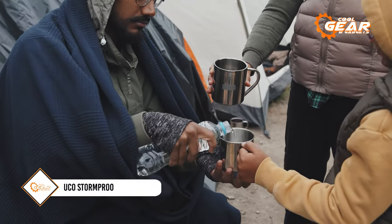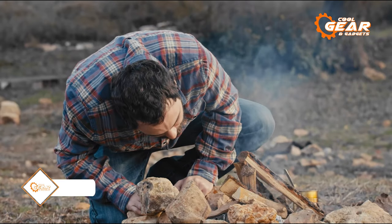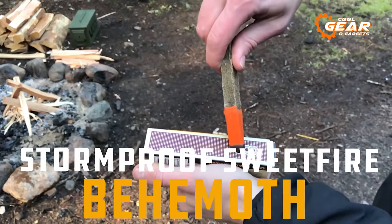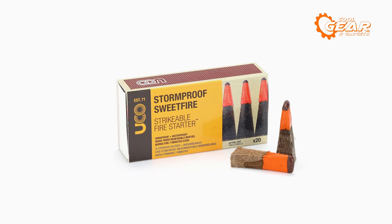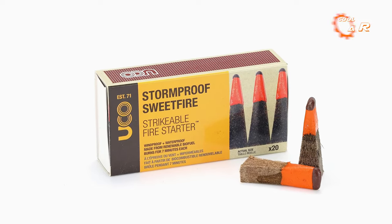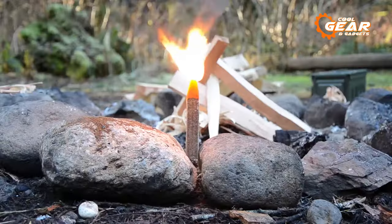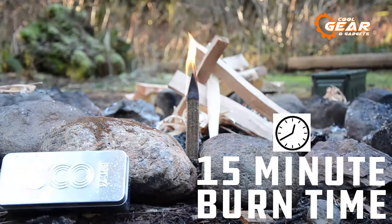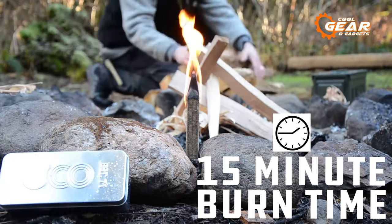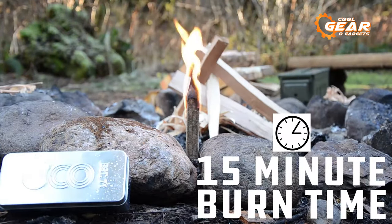If you find yourself stranded in a frigid, remote location struggling to generate some much-needed warmth, the Stormproof Sweet Fire is your ultimate solution. What sets Sweet Fire apart from regular stormproof matches is its inclusion of tinder, making it a comprehensive fire-starting tool. Resembling a standard matchstick, Sweet Fire offers a crucial advantage: it burns for an impressive 15 minutes, outlasting any other waterproof match available.